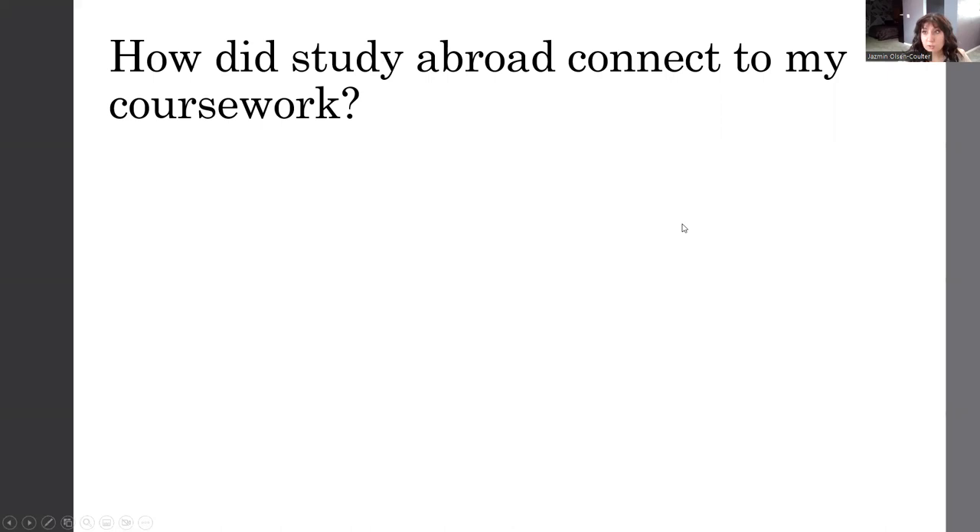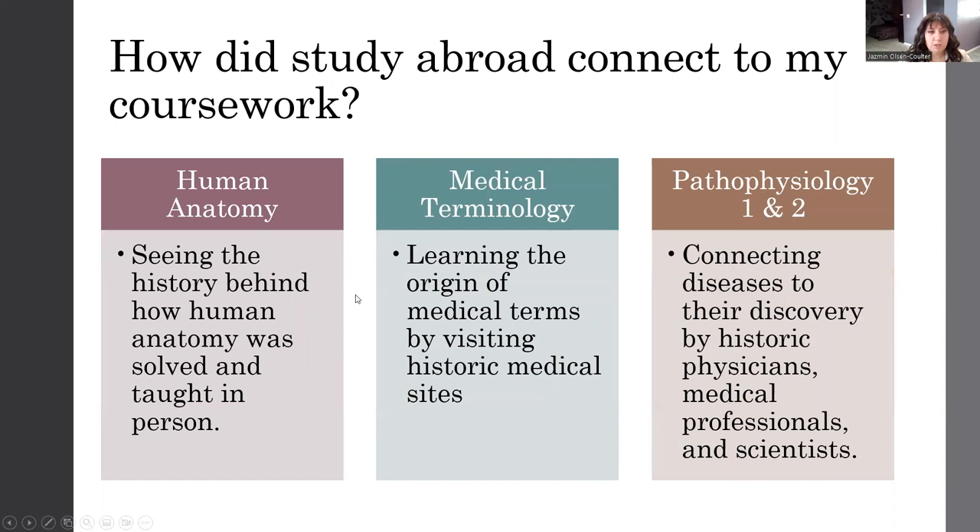So, how did this study abroad connect to my coursework? There are several ways. I am currently taking a human anatomy course, and it has really helped me to see the history behind how human anatomy was discovered and laid out for future students to learn from. I also learned a lot about medical terminology from my time in Italy. It was very interesting to see how things were named and how Latin was incorporated.